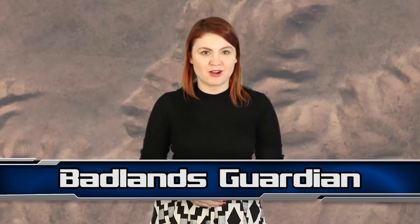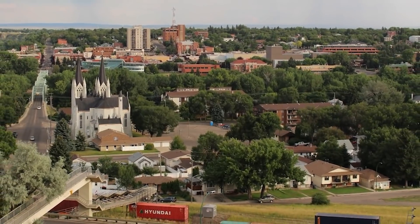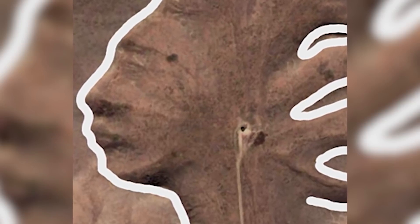In at number 9 we have the Badlands Guardian. Google Earth has revealed many geological anomalies, and this one near Medicine Hat in southeastern Canada is very impressive. Google Earth picked up what looks like a native American face in profile wearing a First Nations headdress carved into rock. Ironically, the humanoid looks like it's wearing earphones, although what you are seeing is actually a path and oil well. The resemblance is uncanny — the face appears to have been formed by the erosion of rainwater on layers of rich clay soil.